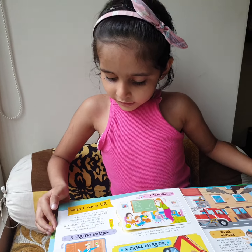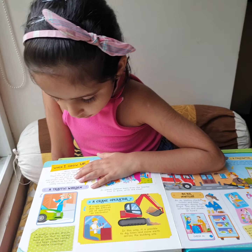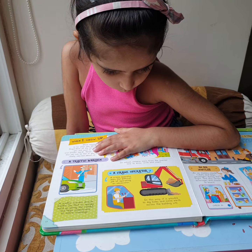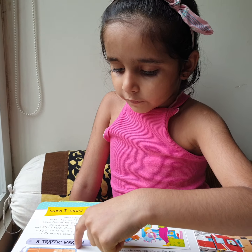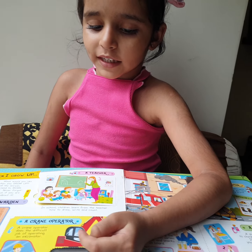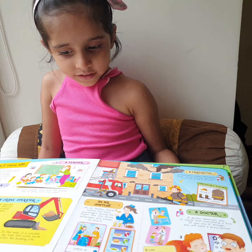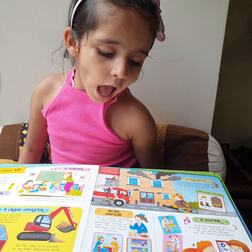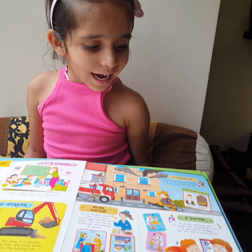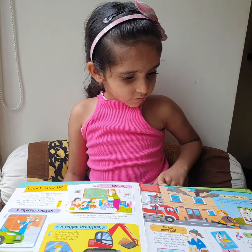Next page is 'When I Grow Up.' What are the various professions on this page? A traffic warden, a teacher, a train operator, an air hostess and a doctor. What does a doctor need to treat patients, Ahana? A stethoscope.